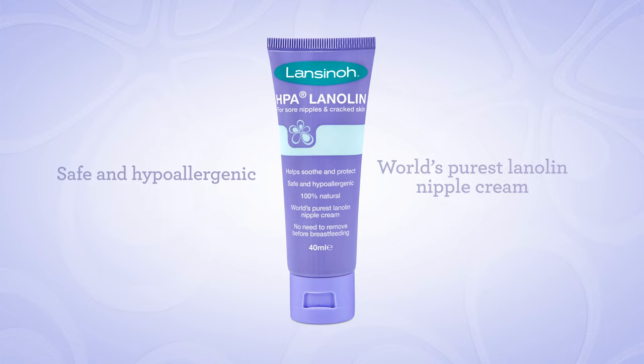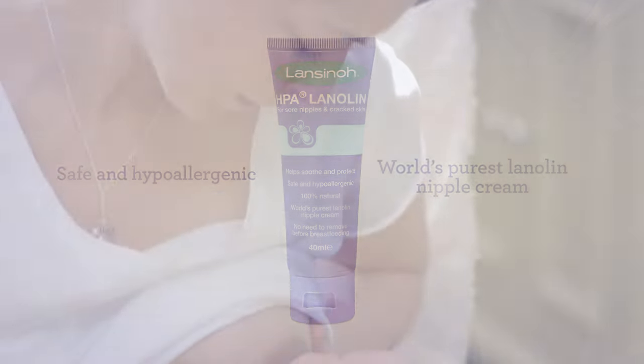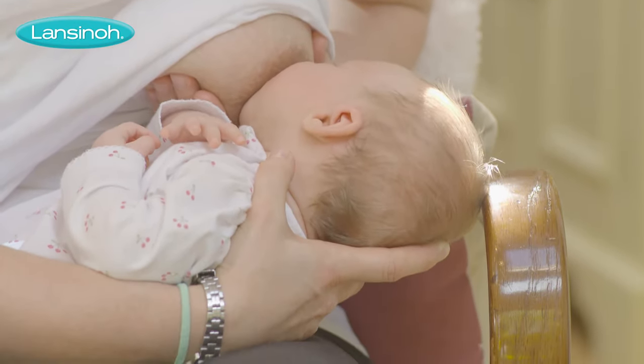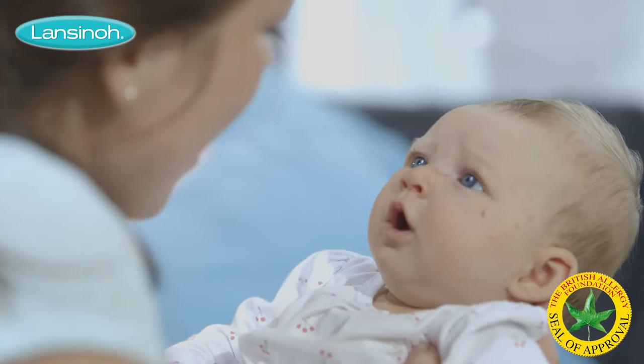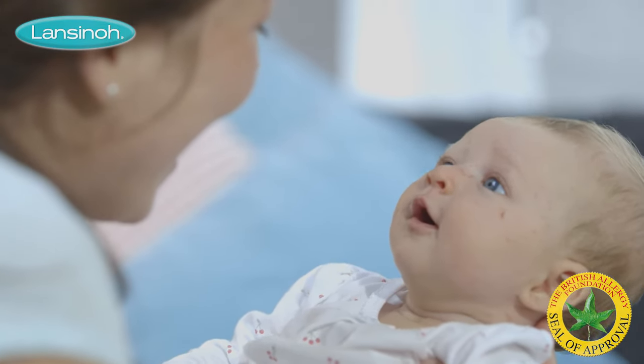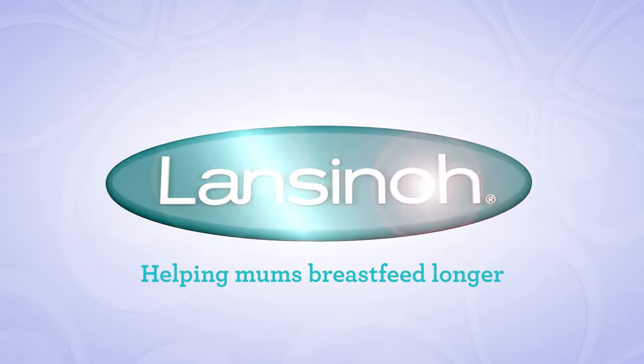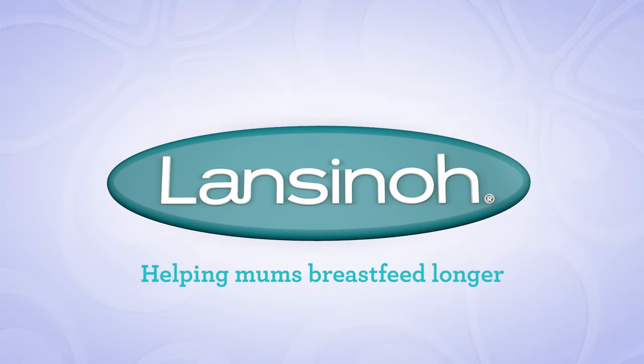No added ingredients, antioxidants, no preservatives or any other additives. Soothing for mum and safe for baby, HPA Lanolin does not need to be removed before breastfeeding. HPA Lanolin from Lansinoh — helping mums breastfeed longer.